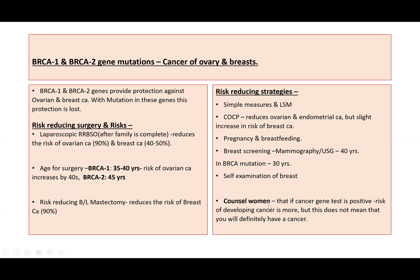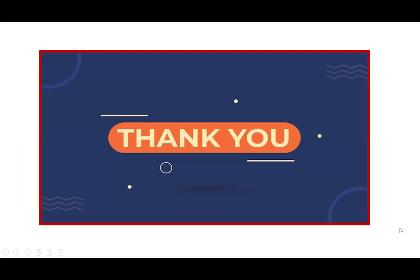To reassure the woman: if a cancer gene test is positive, the risk of developing cancer is higher, but this does not mean she will definitely have cancer. That covers cancer genes, Lynch syndrome, and BRCA mutations. Thanks for watching — do give a thumbs up if you liked the video. More exam-focused videos will be uploaded, so please like, subscribe, and stay tuned. Keep studying and all the best for your next exam.